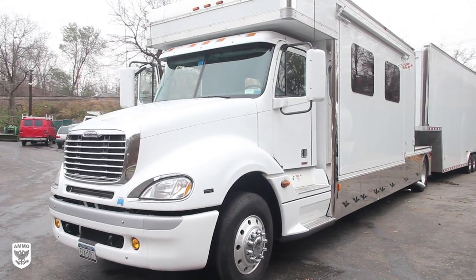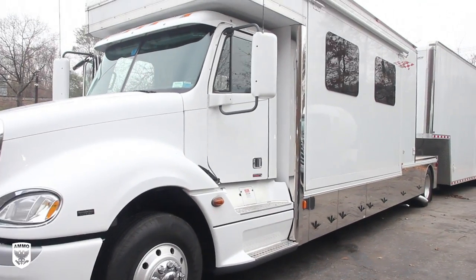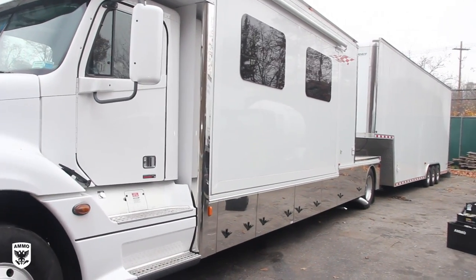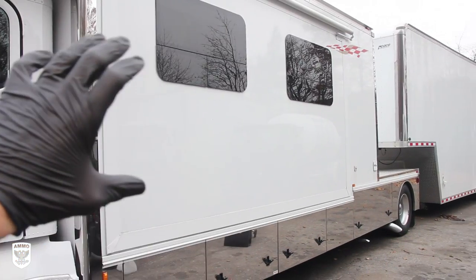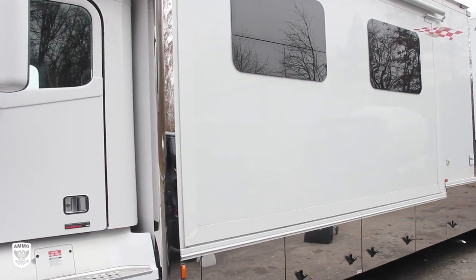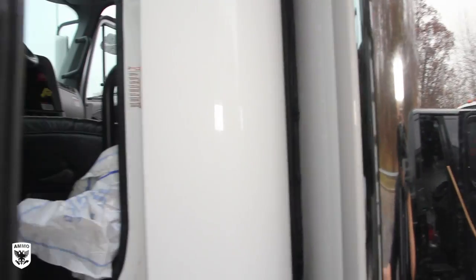This is the truck and trailer that I'm working on. This is a 2008 Freightliner with a Columbia cab, and of course the trailer in the back. Now we'll take a tour of inside. This is a double wide, so this pops out, which is pretty cool and doubles the inside of the galley there in the bedroom area.